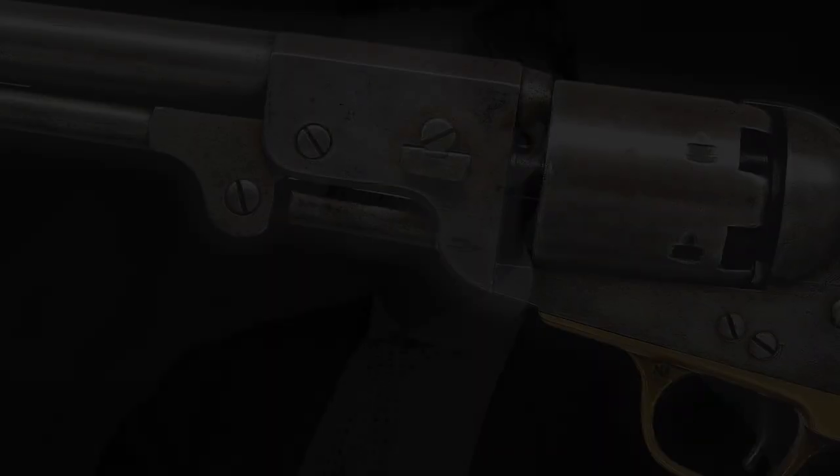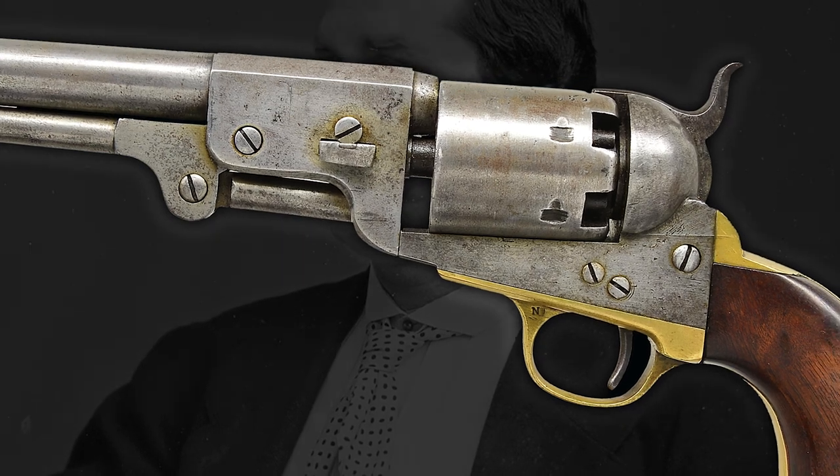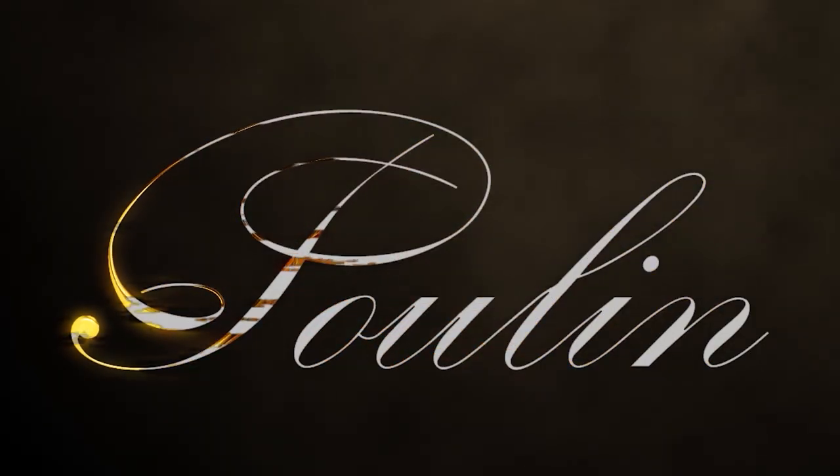If you like this video and want to learn more about historic Civil War firearms, then visit our website at poolandauctions.com. As always, don't forget to like and subscribe, stay safe, and send it downrange.